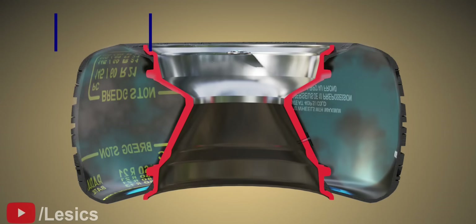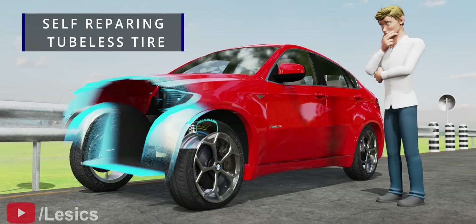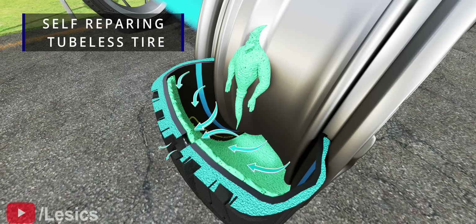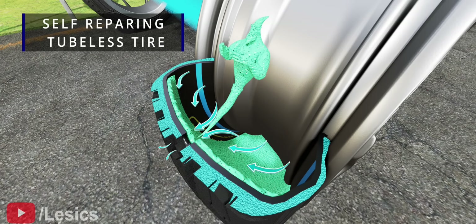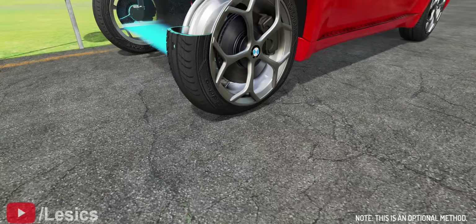Did you know that tubeless tires have a self-repairing mechanism? This is a latex-based sealant method. Watch how this liquid self-repairs this hole. To ensure that the latex sealant performs as intended, you will have to refill it with a new one every 3 to 4 months.